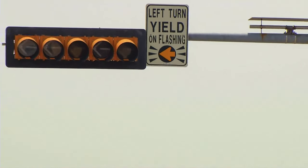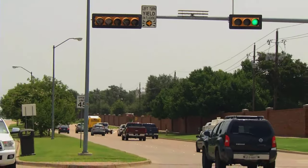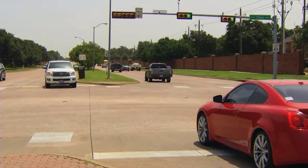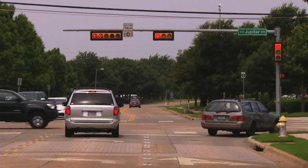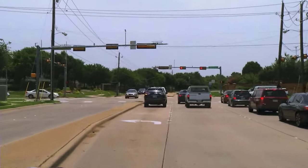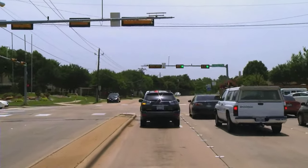Have you noticed some different signs and signals at some Plano intersections recently? These new signals are the result of new national guidelines to make intersections safer for drivers turning left, as well as for everyone else. When you approach an intersection with the new signals, here's what each light means.